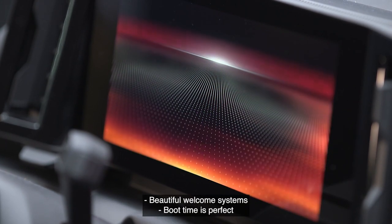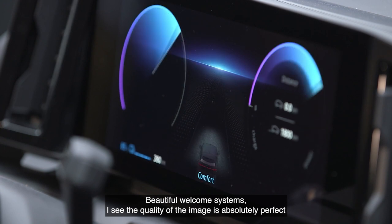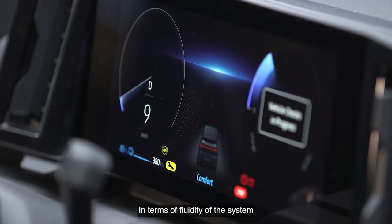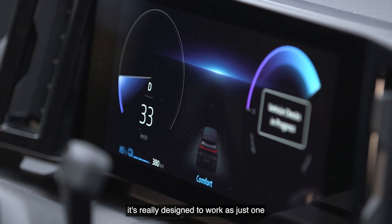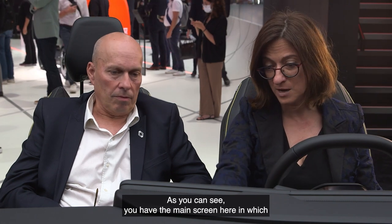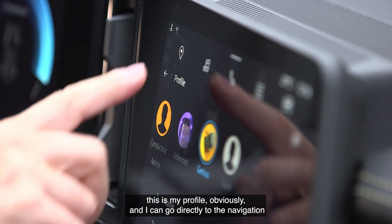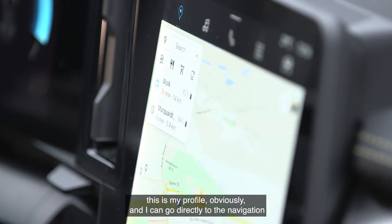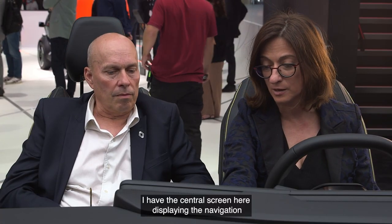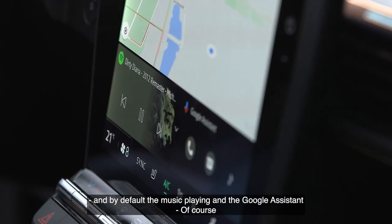It's up. Beautiful welcome screen — good timing, perfect. The quality of the image is absolutely perfect. In terms of fluidity, it's really designed to work as just one. You have the main screen here — this is my profile — and I can go directly to navigation. It took less than eight seconds. The central screen is displaying navigation, and by default, music playing and the Google Assistant.